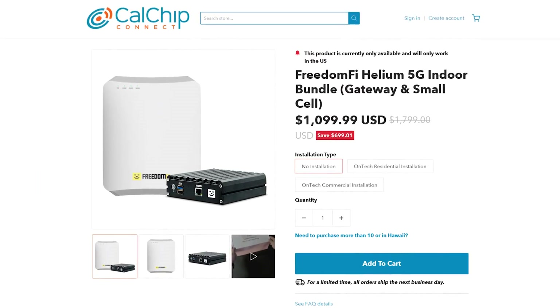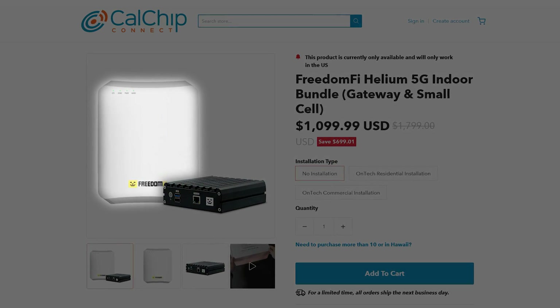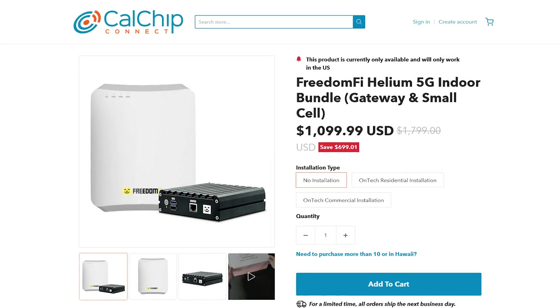My solution would be to actually do both. If you go to Cow Chip's website you can actually buy a Freedom 5, where the black part is for IoT and the white part is the radio portion that is for 5G. I also have a video of me setting that one up if you would like to take a look at that.